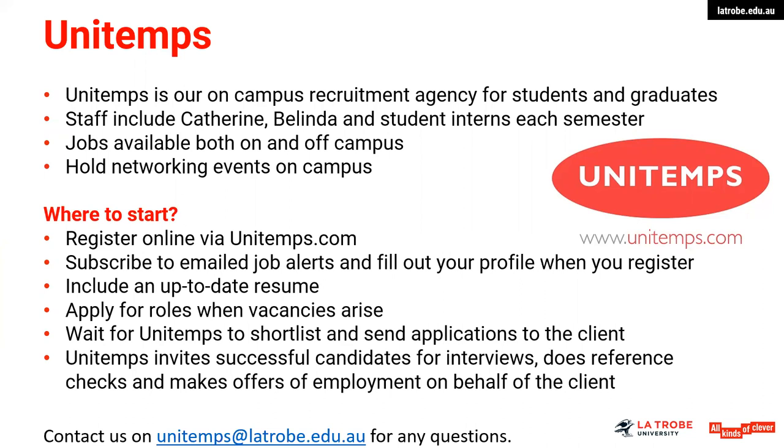Apply for roles when vacancies arrive — don't wait for a phone call. Express your interest quickly, as there is often a quick turnaround in terms of filling positions, and roles are often quite competitive. They will shortlist and send applications, invite successful candidates for interviews, do some reference checks on behalf of the client, and make the offer of employment. When uploading your information, include a reasonable number of skills to broaden the instances where you may appear in any search they conduct.